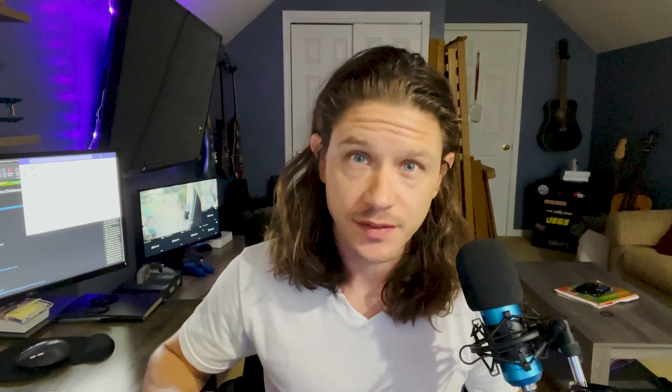That's the grass strip we're flying out of. You actually do that for two reasons: one, it's fun, and more practically, you fly down the runway and make sure there's no wildlife or deer or anything like that on the runway, so it clears the runway for you when you come in to land. So we landed out there pretty uneventful, and then we started practicing our soft field takeoffs.